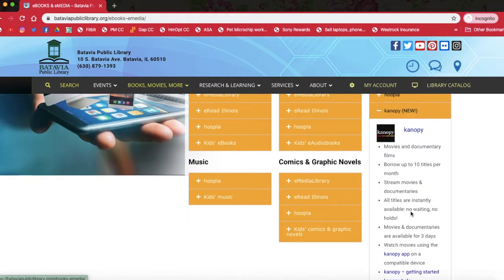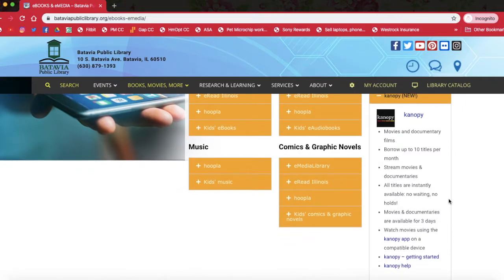Under normal circumstances you will be able to check out 10 titles per month. Given our current state of living, Canopy has extended credit-free viewing for many production companies that have movies and documentaries on the streaming service, as well as credit-free children's programming. So you will not lose any credits if you watch any children's programming or certain documentaries or movies, which is really nice of them to do.